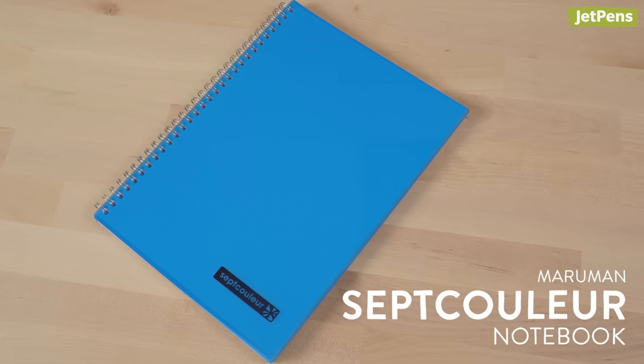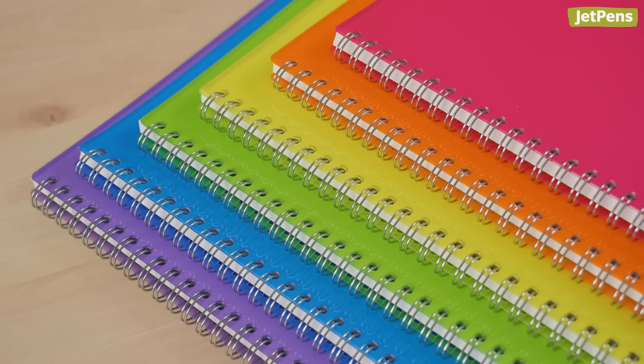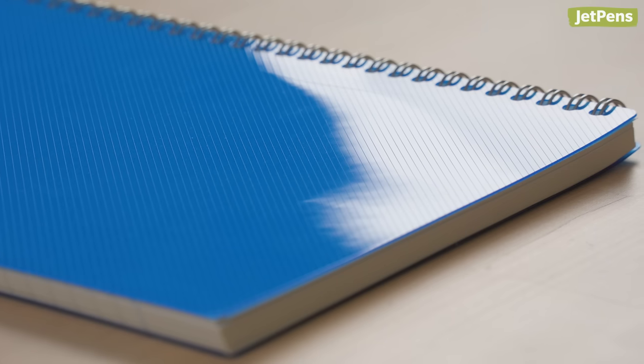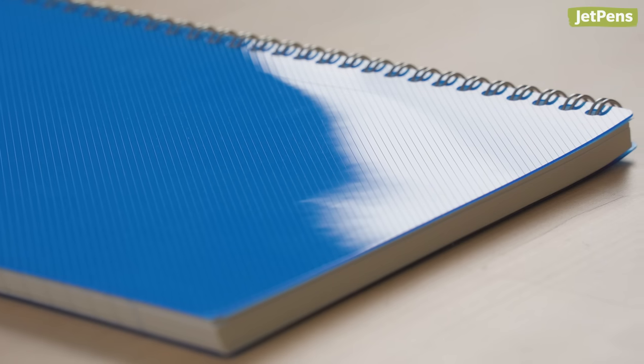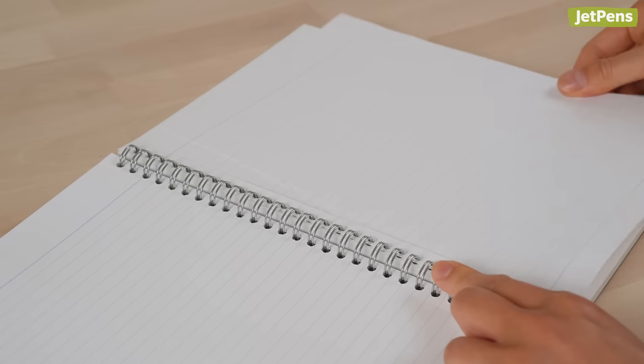For my notebook, I picked the Maruman Sep Kuler. It comes in multiple colors for different subjects or classes. The clear hardcover helps the notebook be much more durable, and the pages are perforated, so it makes it easy to take out pages to share notes.